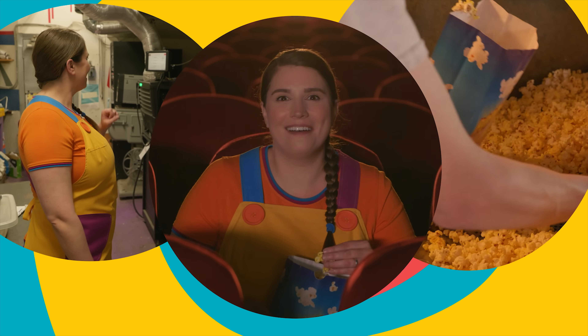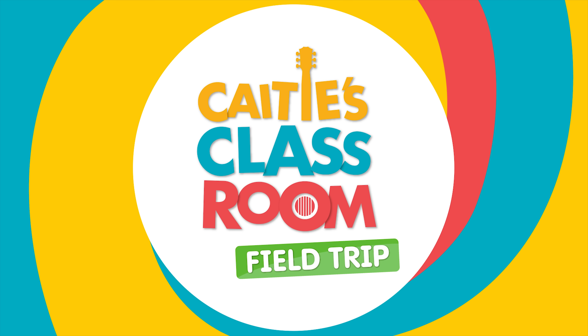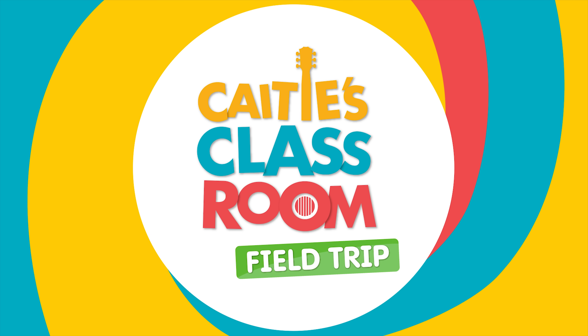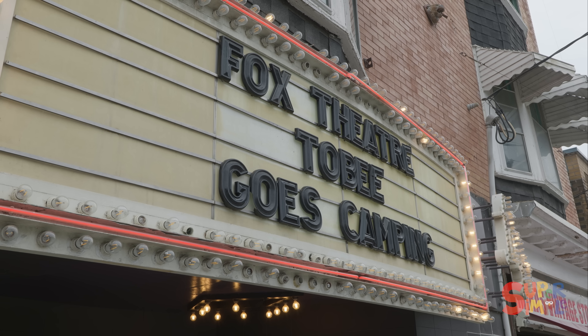Katie's Classroom. Let's go on a field trip with Katie's Classroom. Let's go to a movie theater!